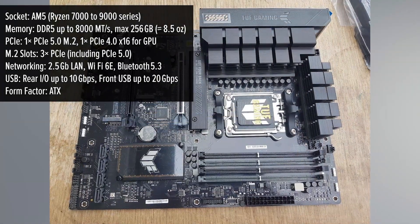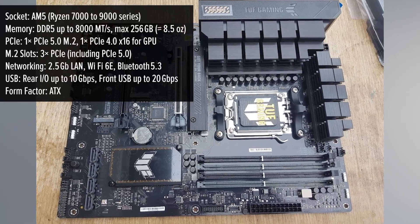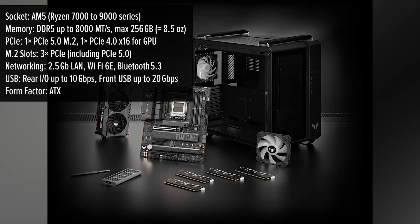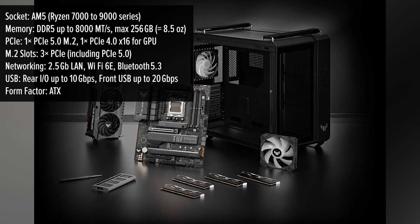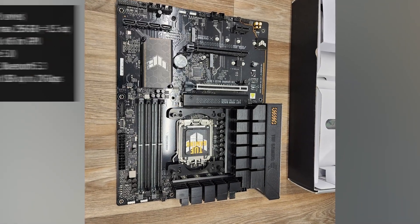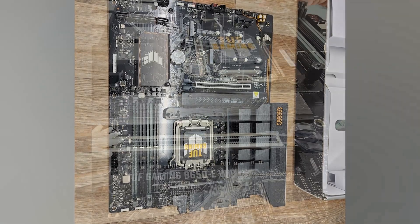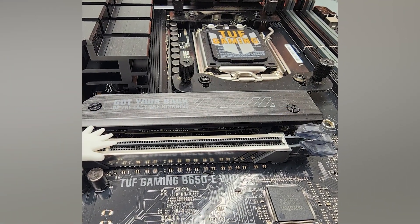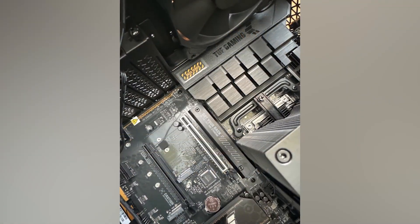Let's start with the core: the socket for AMD's latest AM5 processors. That means you're future-proofed whether you're planning to install a Ryzen 7000, 8000, or even 9000 series CPU. For memory, you get four DDR5 RAM slots expandable up to 256 gigabytes, with speeds up to 8000 megatransfers per second — making it perfect for gamers, content creators, or anyone who wants top-tier performance.